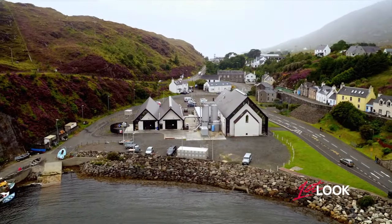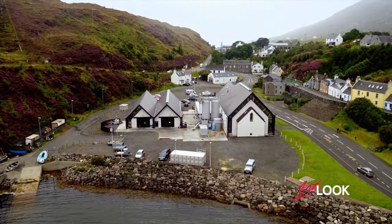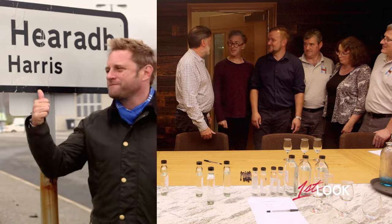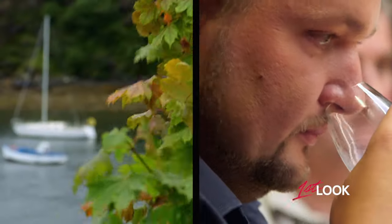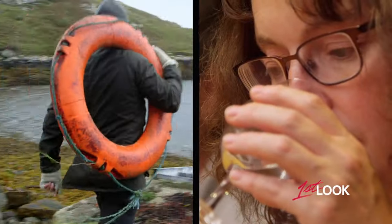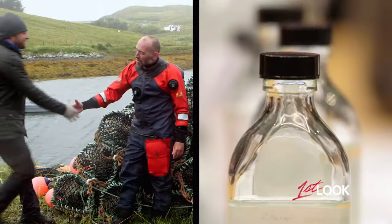Here on the island of Harris, a new distillery is producing gin that bears the island's name. So Alan, this is the nosing panel — this is where we assess the samples. Additionally, on the opposite side of this aisle, you'll discover Scottish sugar kelp, the key ingredient in creating Harris gin.